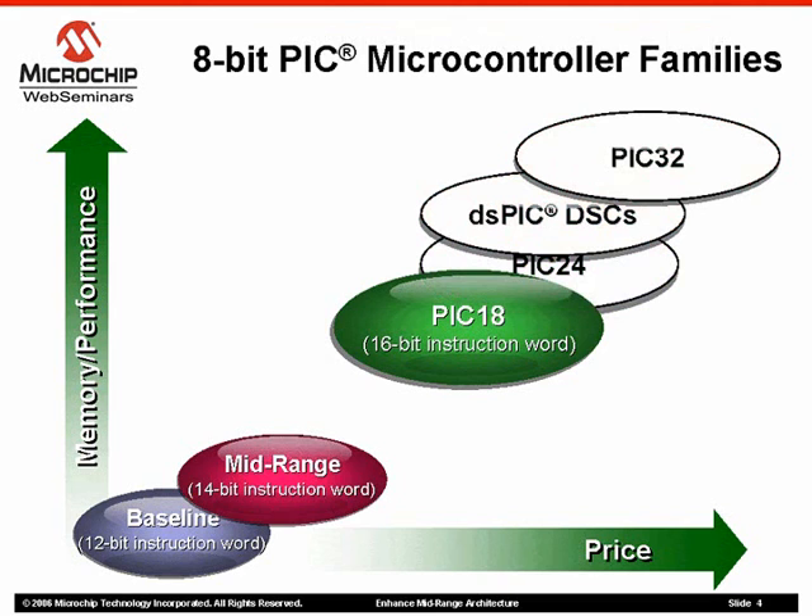Our 8-bit microcontrollers, including the PIC-10, 12, 16, and 18 families, offer the designer a range of choices with variations in performance, memory, and pin count.